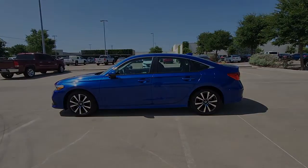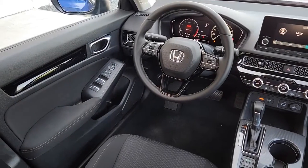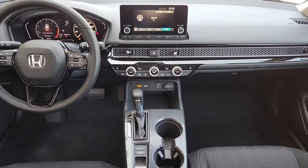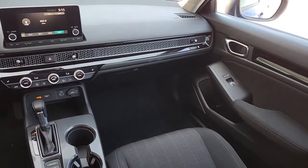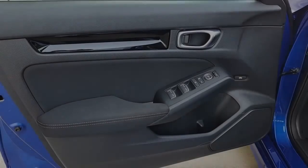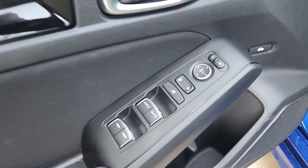These are just some of the great options this vehicle comes with: keyless entry, heated driver seat, four-cylinder engine, sunroof, remote engine start, adaptive cruise control, lane-keeping assist, backup camera, iPod, MP3 input, and heated mirrors.